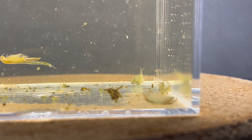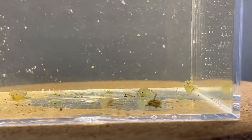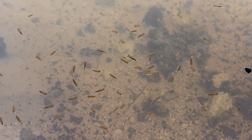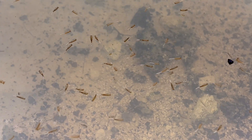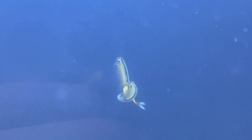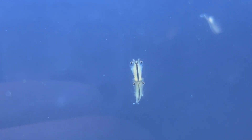Next up is the order Anostraca, meaning 'without shell.' These are the fairy shrimps and their relatives. Remarkably, these creatures swim upside down, showcasing their graceful movement. While brine shrimps are perhaps the most well-known representatives of this group, there are over a hundred diverse species found worldwide.